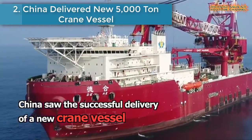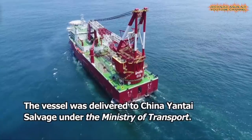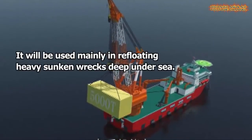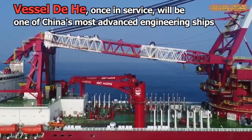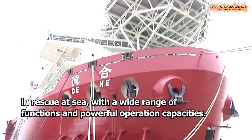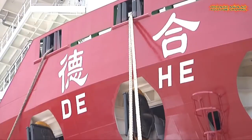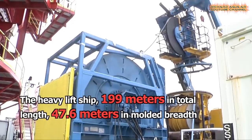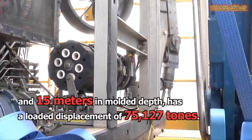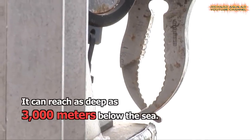Number 2 is China Delivered New 5,000 Ton Crane Vessel. China saw the successful delivery of a new crane vessel with a lifting capacity of 5,000 tons in Shanghai. It can reach as deep as 3,000 meters below the sea. The heavy lift ship is 199 meters in length, 47.6 meters in molded breadth, and 15 meters in molded depth, with a loaded displacement of 75,127 tons.